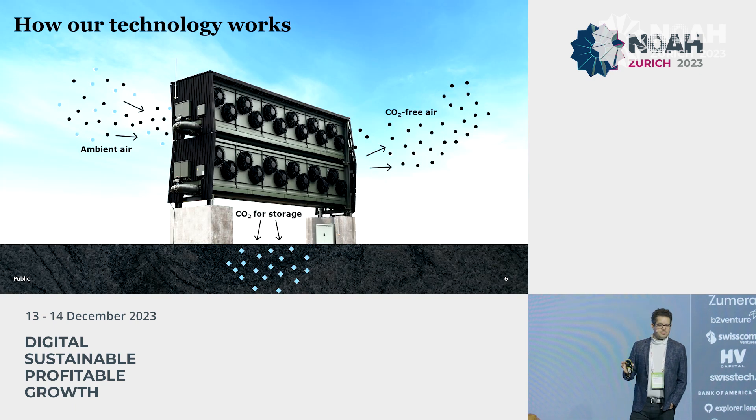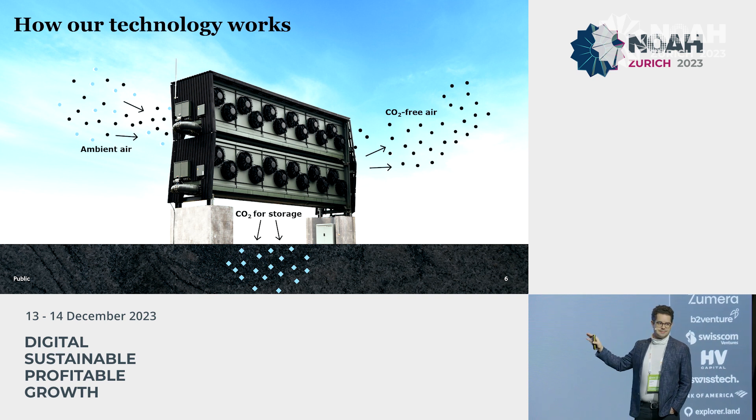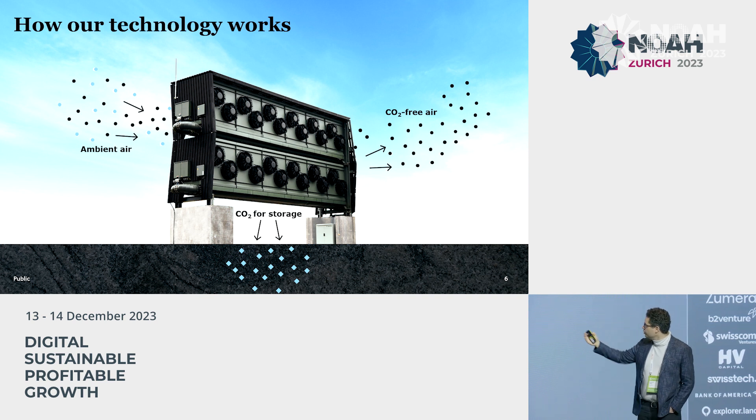So how does such a climate time machine work? We build plants and we operate these plants, and we build them out of modular units like Lego bricks. These units are 40-foot container size. They can easily be shipped, they can easily be built, and they're made up of individual segments. They pull CO2 directly from the atmosphere — not from a smokestack — at pretty low concentration, 430 parts per million. We take the CO2 out of the air, store it permanently, and let out CO2-free air.